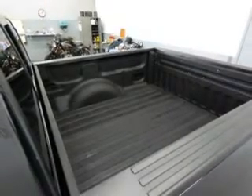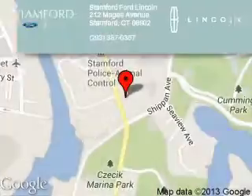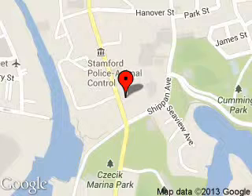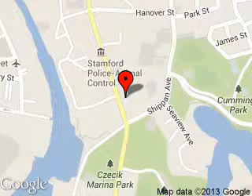Call or click to contact us today. Stanford Ford Lincoln is dedicated to doing everything possible to ensure that the experience you have selecting your next vehicle is a pleasant one. We are located at 212 McGee Avenue, Stanford, Connecticut 06902.